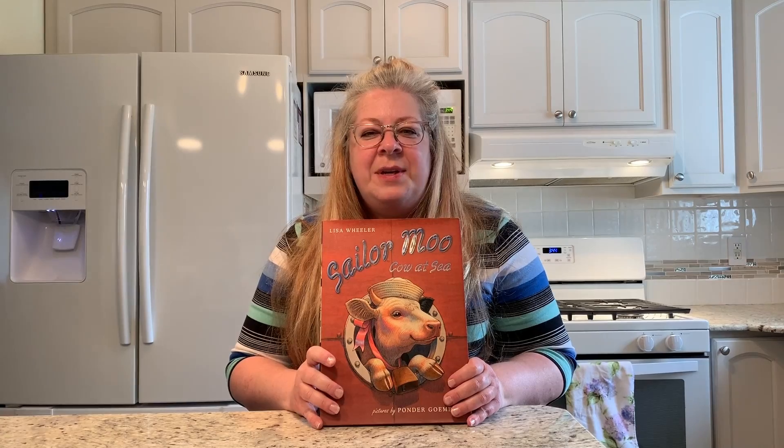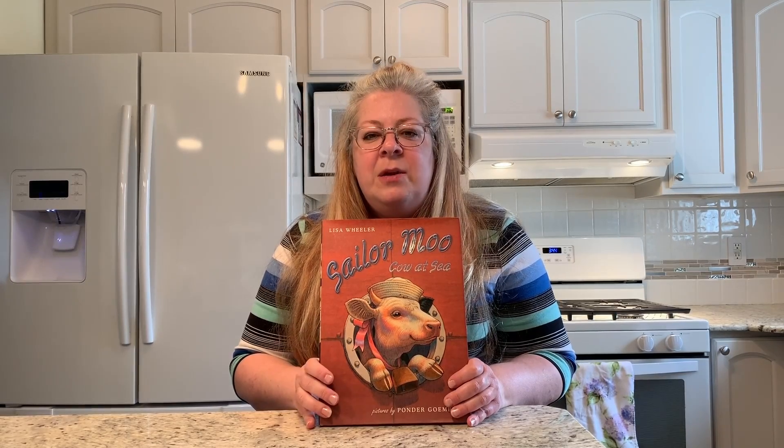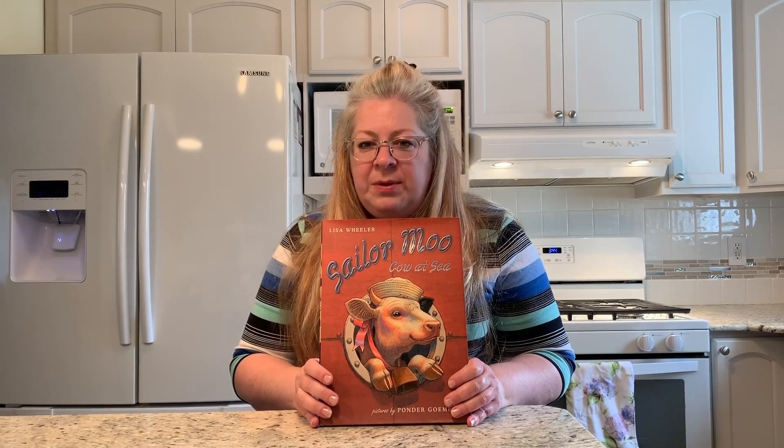I hope everyone enjoyed the story, Sailor Moo Cow at Sea. And as I promised, I have two crafts that I'd like to show you today that can be done with pretty much everyday household items.